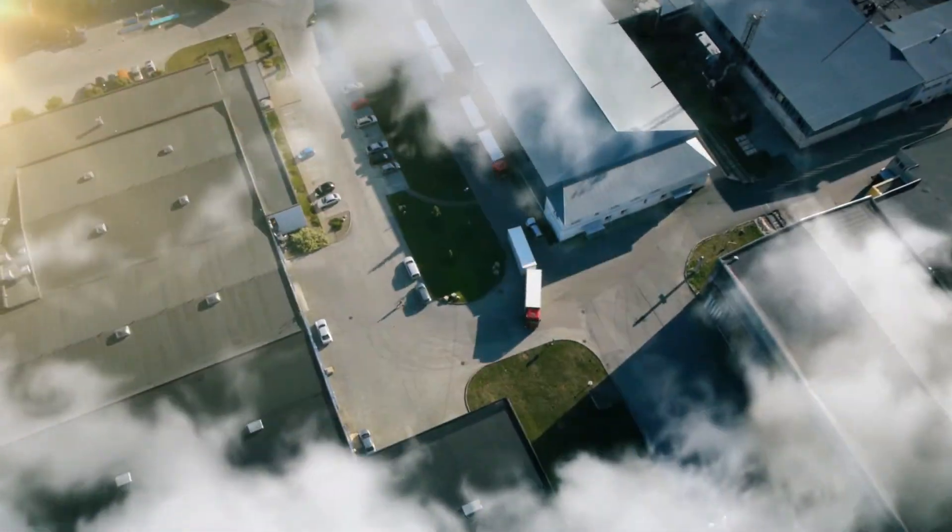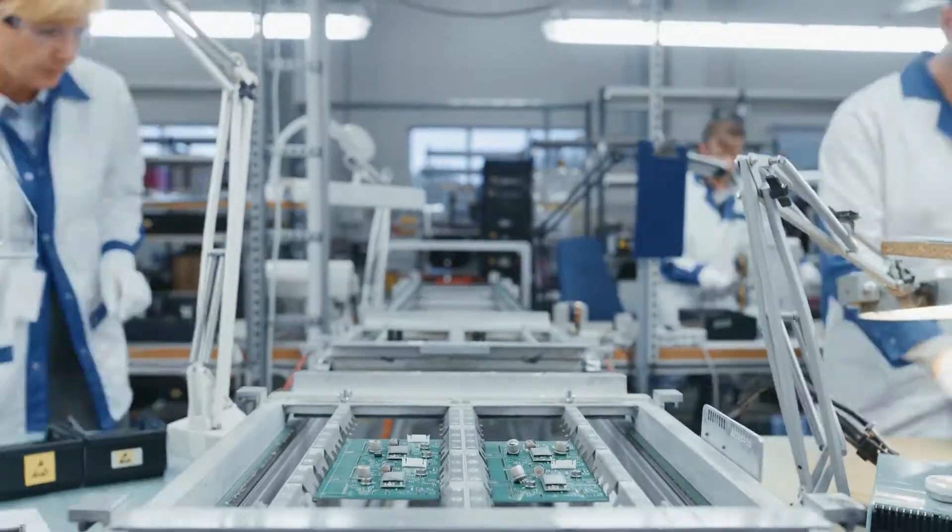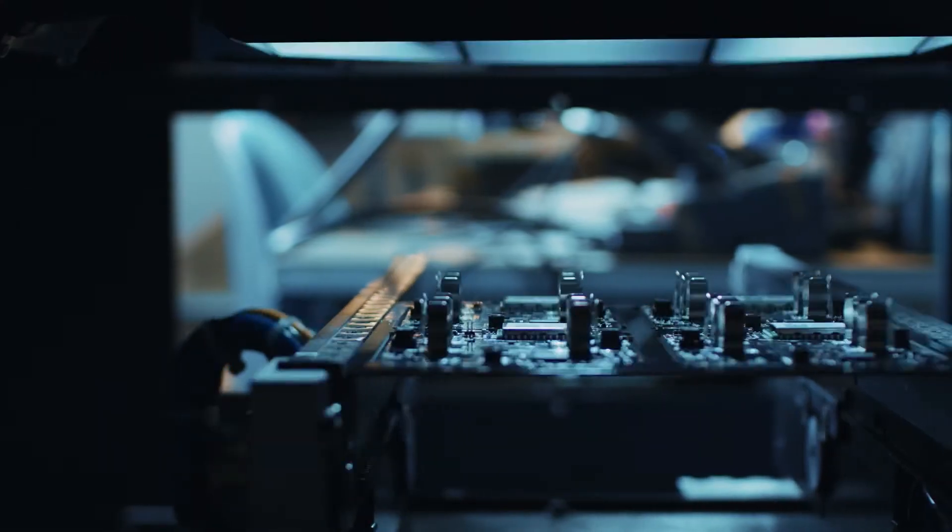Working as a supply chain manager lets me scratch that same itch. At my company we make tablets and I'm responsible for bringing it all together — with screens, batteries, audio parts — and finally getting it all out to retail.